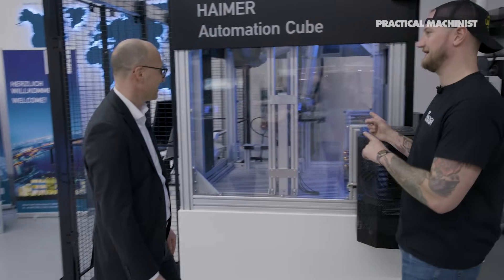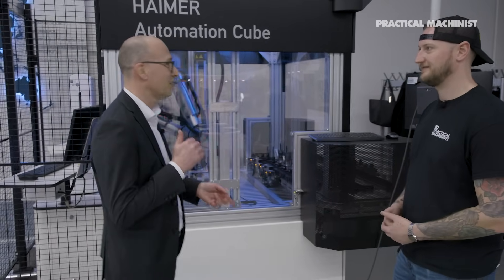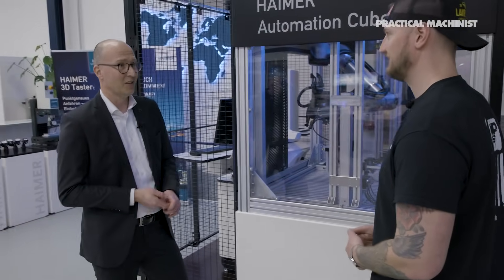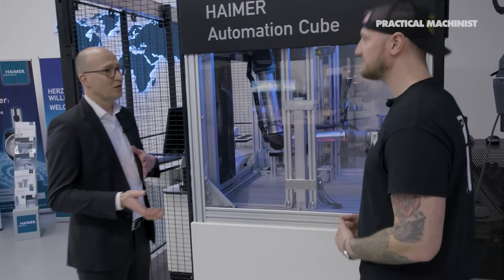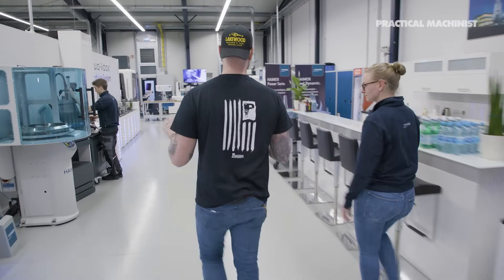So we are here now in the application center. Here we are doing demos for customers, training for our employees or for our partners and distributors. I do notice this one thing behind us — I recognized this from IMTS last year. Right, we showcased it at IMTS. It's the automatic automation cube, and we are doing automatic shrinking and pre-setting in this. So you literally load your tools in, you're going to get finished tools out the other side. Absolutely. We are preparing and shrinking, unshrinking tools and then pre-setting them — for the night shifts, for example.